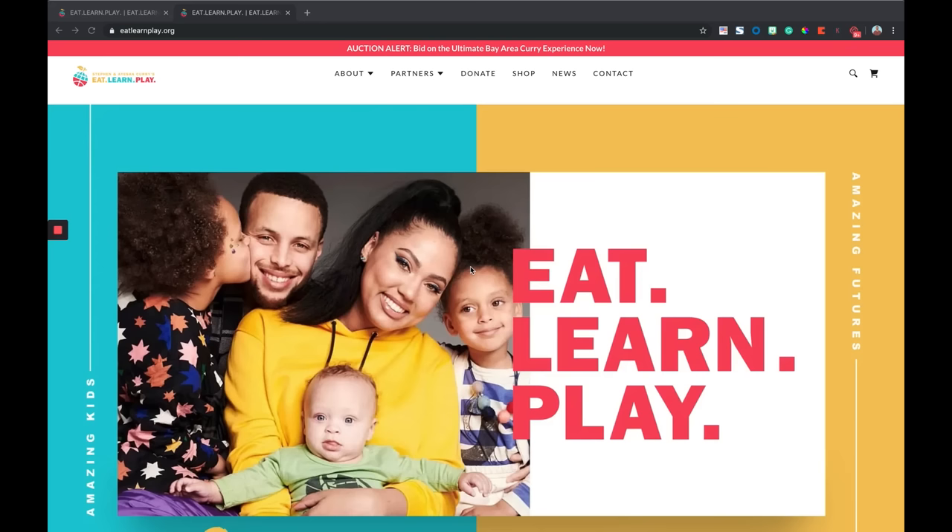All right, Sam, as promised, step one — and for all you listening in — audit your website. I strongly encourage you to look at your website as if you've never seen it before, kind of like what Sam's gonna do right now as we go through Ayesha Curry's website. You've never seen this before, right? I have not. Let's go through and give it a good audit.